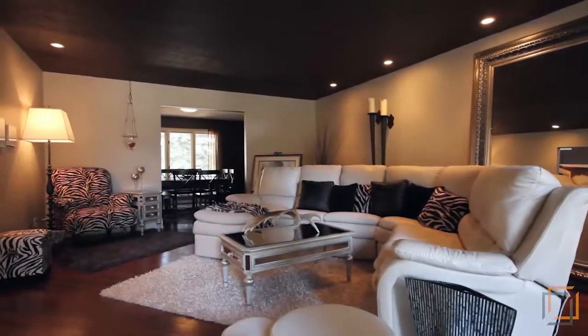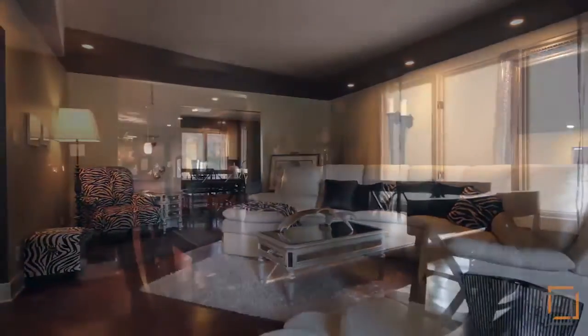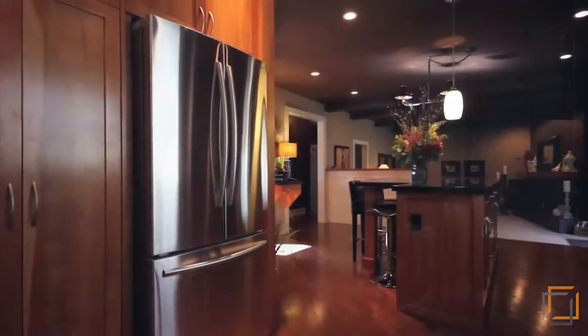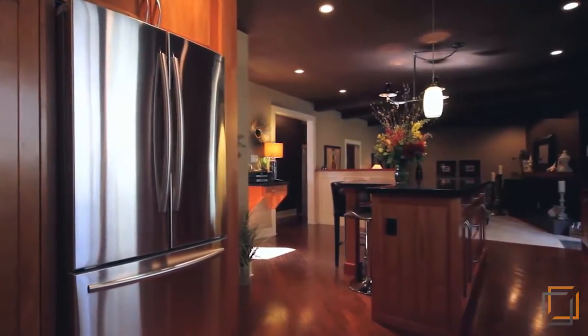The grand entrance welcomes you and your loved ones with 18-foot ceilings opening up into the luxurious great room and formal dining area.